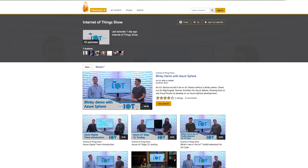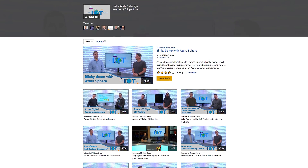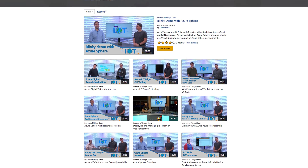Now as much as I'd like to think I provide you with all the Azure content you need, we all know that isn't true. The best jokes are on this show of course, but there is so much great content in the world of Azure. The Internet of Things show has short 10-15 minute video episodes on how to do practical things with IoT and Azure. They look at tooling, services, hardware, and a whole lot more — great if you want to connect your coffee machine to your hairbrush.